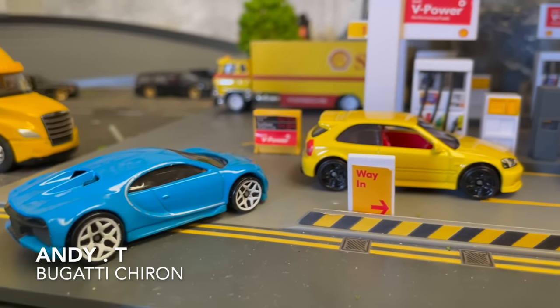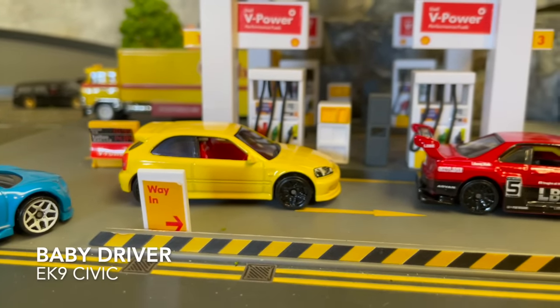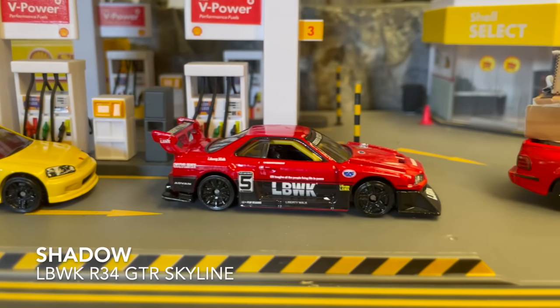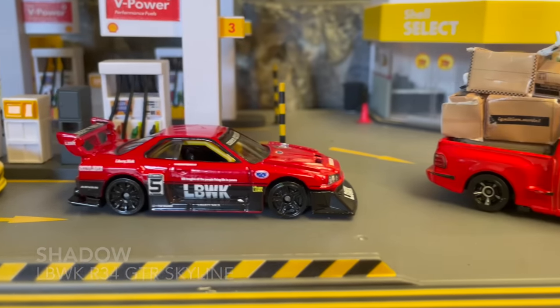Race one we have Andy T in the Bugatti Turan, Baby Driver in the Honda Civic, Shadow in the Liberty Walk Skyline, and Brian in the Ford F-150 Lightning.